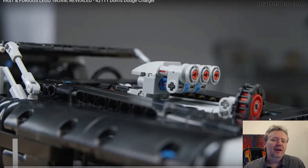G'day everyone, Matt Alder from Family Bricks here. We're just going to do a quick reaction to the Lego set Fast and Furious Dom's Charger that has just been released and dropped. We'll just go through the video and some photos and see where we're at.